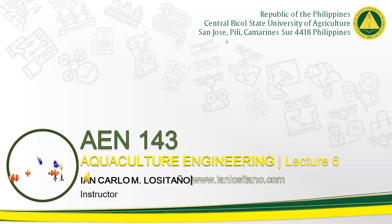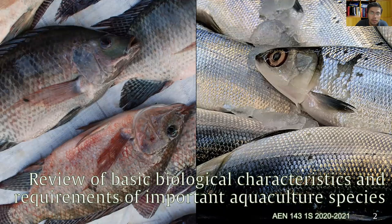Hello and we're back with Aquaculture Engineering. This is Lecture 6, a review of the basic biological characteristics and requirements of milkfish or bangus. Bangus, or milkfish, is scientifically called Chanos chanos and is the national fish of the Philippines.